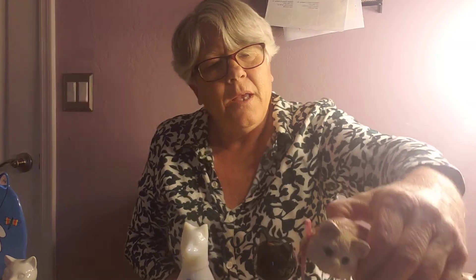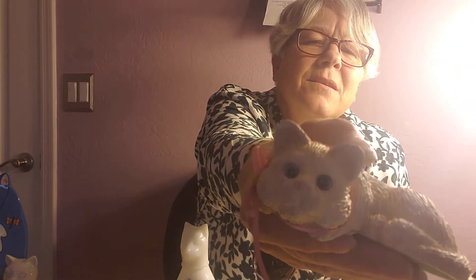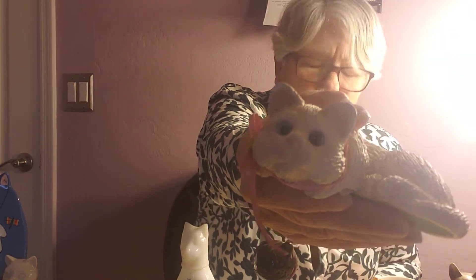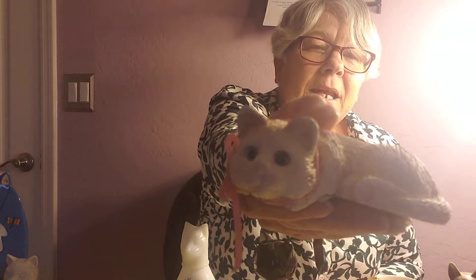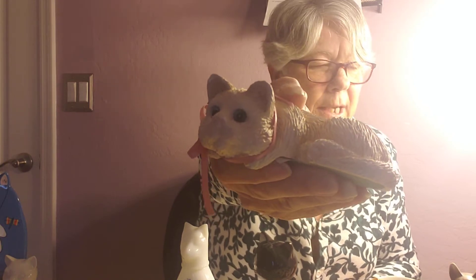The next kitty we have is a blue-eyed resin kitty. He's tan with beautiful blue eyes and a pink little ribbon around his neck. He is on sale today for $4.49.